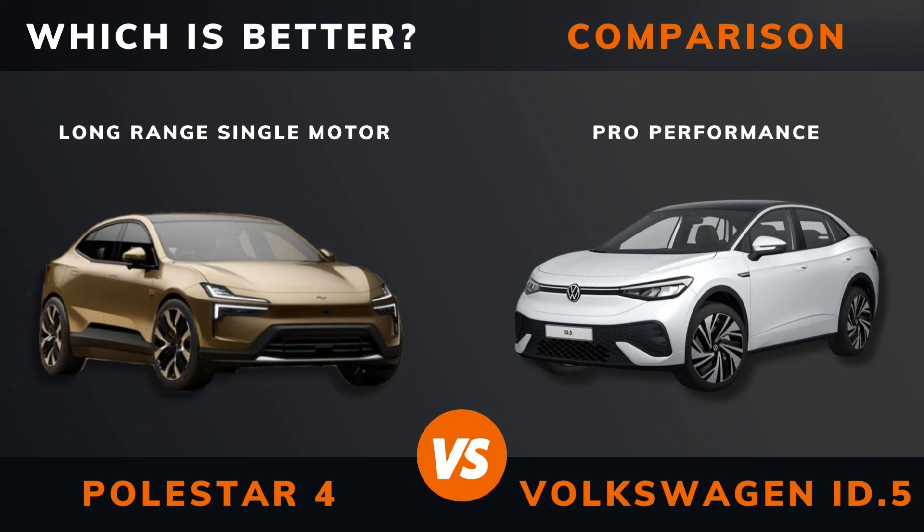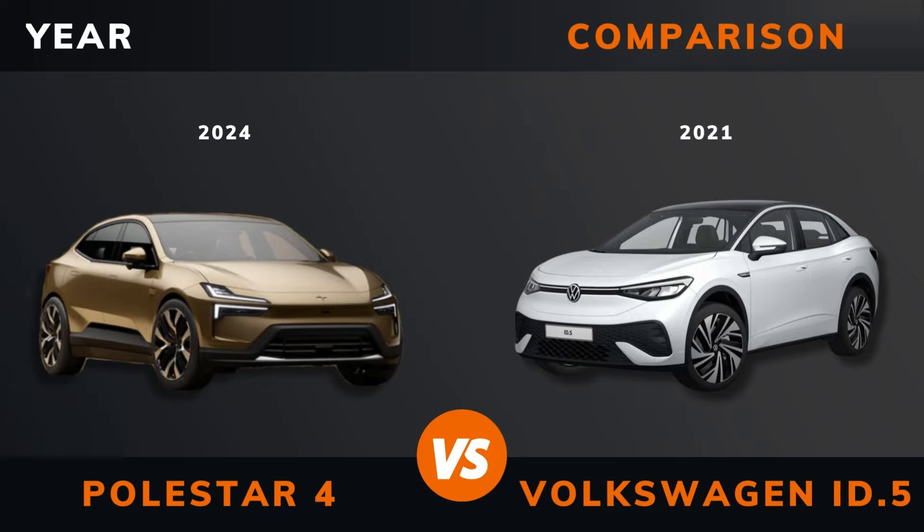Polestar 4 Long Range single motor versus Volkswagen ID5 Pro — which is better? Stay until the end to find out. And by the way, if there are other EVs you want me to compare, please leave a comment under this video.